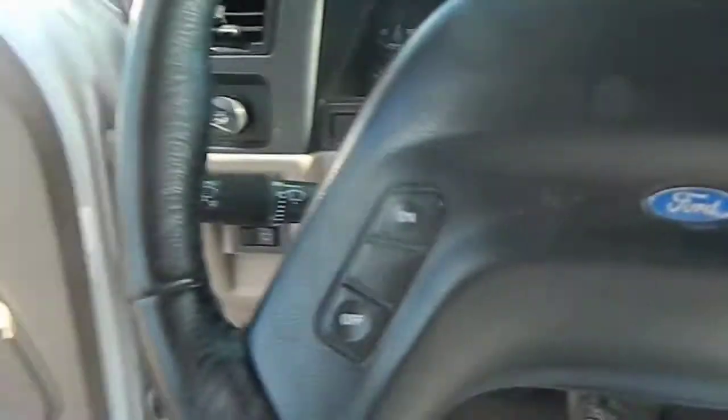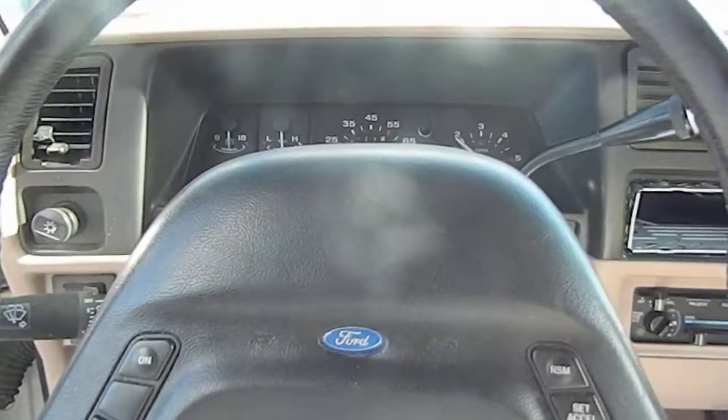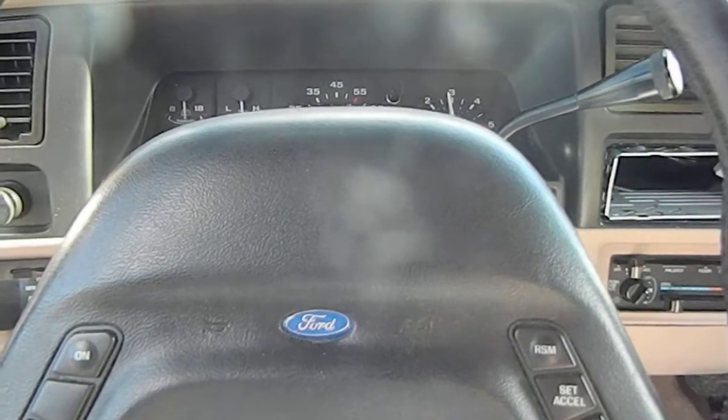Headliner has some holes in it, sun visors are good, door panels are good. Radio is out, but it's got front door and rear door speakers. If you can hear the engine, no engine raps or noises.